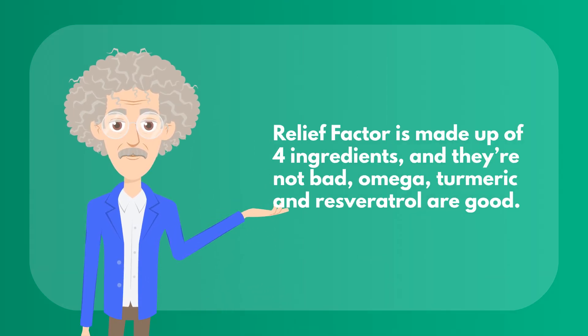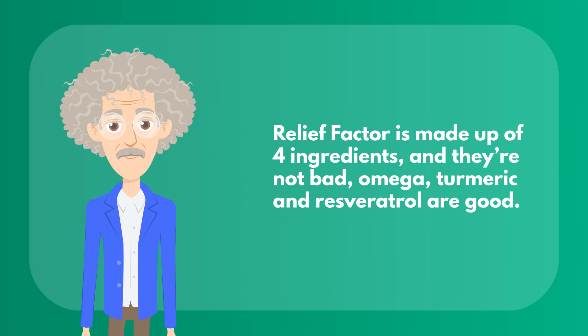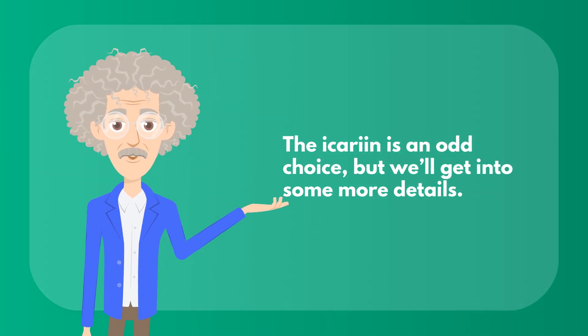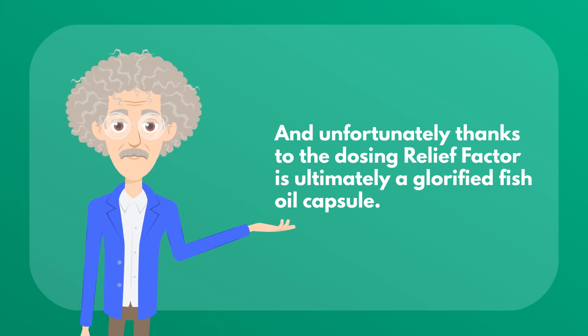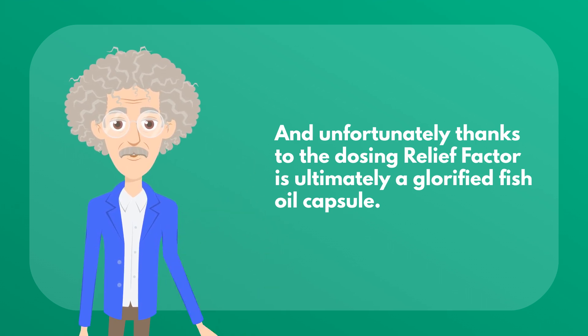Relief Factor is made up of 4 ingredients, and they're not bad — omega, turmeric, and resveratrol are good. The icarine is an odd choice, but we'll get into more details. Unfortunately, thanks to the dosing, Relief Factor is ultimately a glorified fish oil capsule.